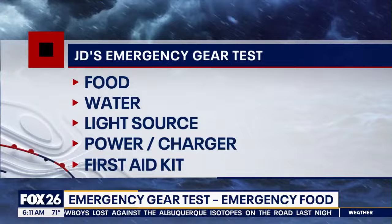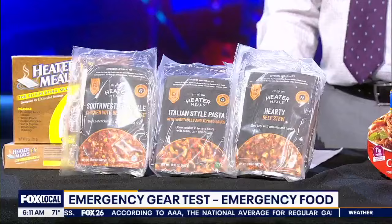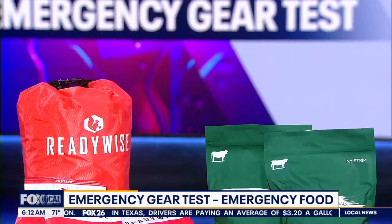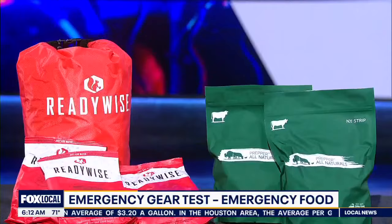I shared some thoughts on buying non-perishable groceries in part one, but there are provisions made just for emergency preparedness. One of my favorites is heater meals — these meals ready to eat can store from two to five years, use a flameless heating method that's included, and I know military and first responders use these. Freeze-dried and dehydrated foods are another option — these green bags from Prepper All Naturals contain cooked beef, and these other samples are from Ready Wise.